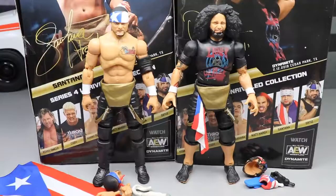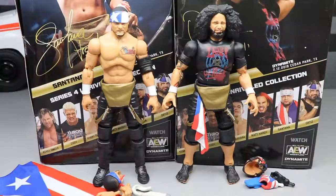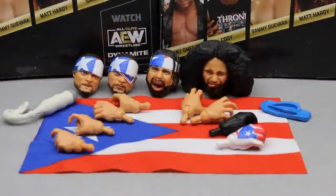Now let's get back to the review. Here's the Proud and Powerful out of the packaging — Santana and Ortiz. A really cool touch is that Ortiz has the Inner Circle t-shirt on. We're going to see what he looks like next to Guevara, Jericho, and MJF. We're still missing Jake Hager, but we'll get all the comparisons in. Since these guys are a tag team, we're doing all their stuff together — accessories, comparisons, then we'll rank AEW Series 4 from worst to best. I'm pretty damn impressed with this full set — it may be the best set so far.